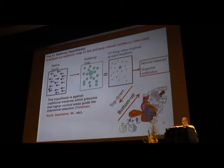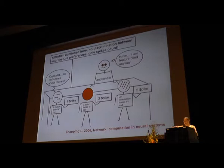Let's think outside the box using an auction shop metaphor. The auction shop's slogan is: 'Attention auction here — no discrimination between your feature preferences, only spike count.' The auctioneer — perhaps the superior colliculus — is feature-blind but can still count spikes. There are three V1 neurons bidding for attention: one tuned to rightward motion bidding one spike, one tuned to red color bidding three spikes, one tuned to tilted orientation bidding two spikes. The auctioneer takes the highest bid regardless of the bidder's feature preference. Hence, even though V1 neurons are feature-tuned, V1's firing rates could serve the purpose of a saliency map.